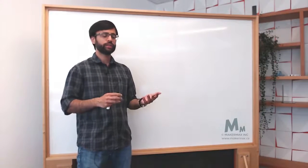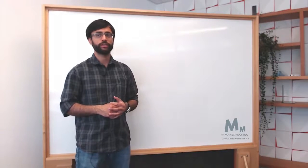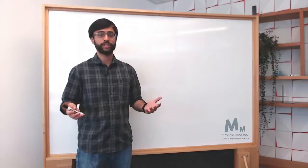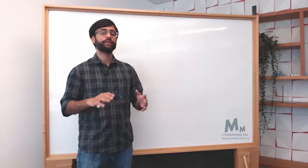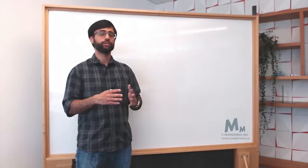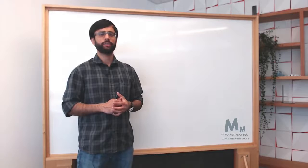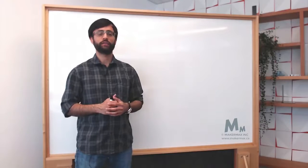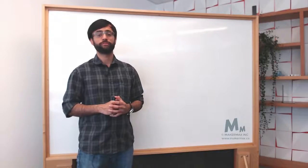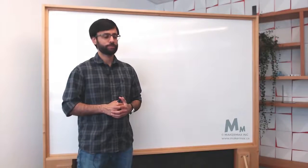Getting on with the topic for today — the fundamentals of battery management — over the next 30 minutes you will learn why batteries need to be managed, why lithium-ion specifically needs to be managed, and how battery management is done. Then we'll take up a few common questions I get from students, professionals, and companies all over the world.